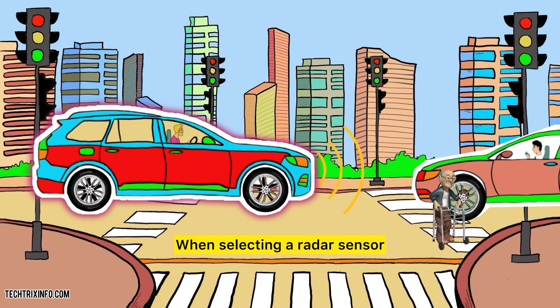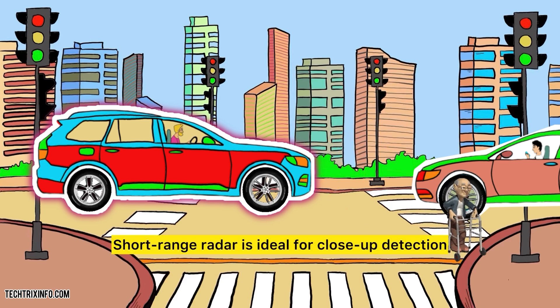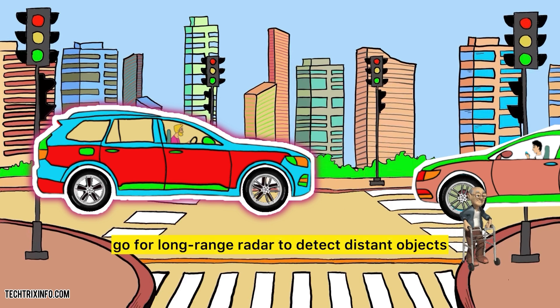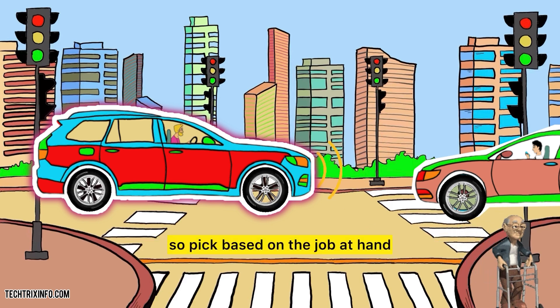When selecting a radar sensor, think about the purpose. Need it for a car? Short-range radar is ideal for close-up detection in blind spots. For highway driving, go for long-range radar to detect distant objects. Each sensor has a unique edge, so pick based on the job at hand.